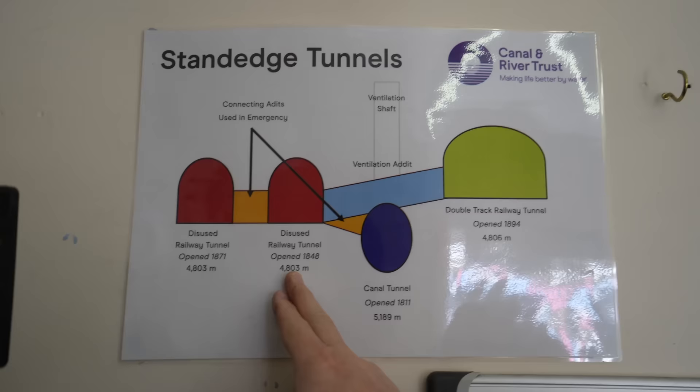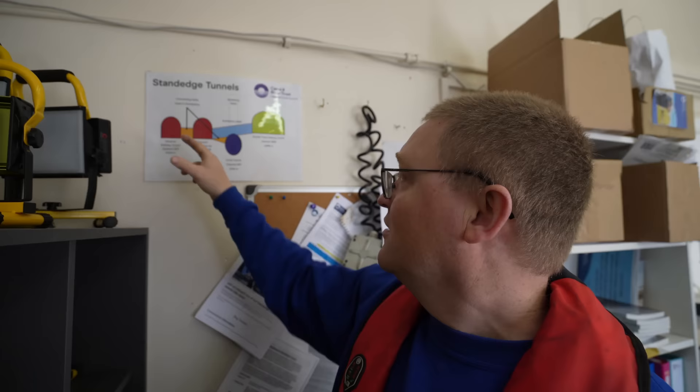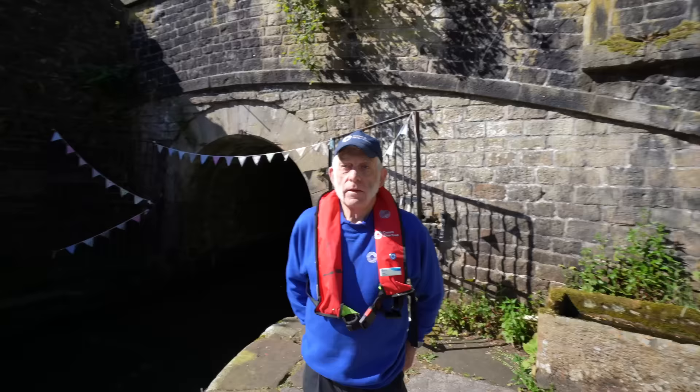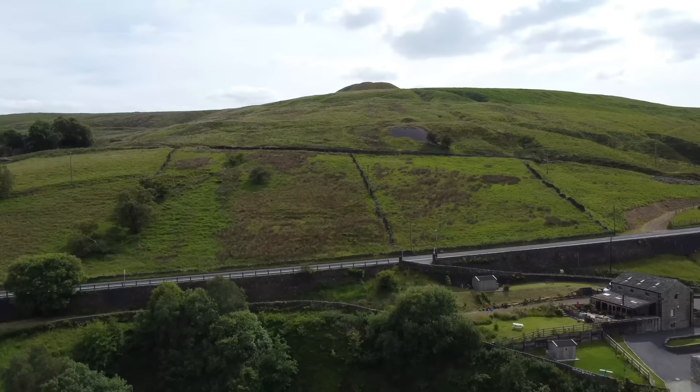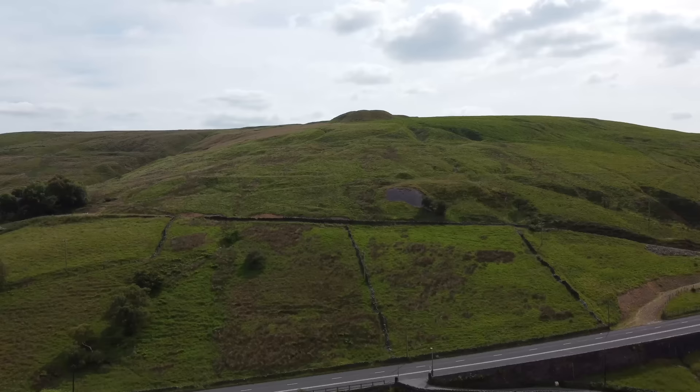The reason there are three rail tunnels: the first was built in 1849 as single track, then a second was opened so you had one for each direction. Then they opened the double-track tunnel because the line was getting busier — freight trains were holding up passenger trains because they were so heavy and slow, so that way they had two tracks for freight and two tracks for passenger travel. The tunnel is about three and a quarter miles in length.